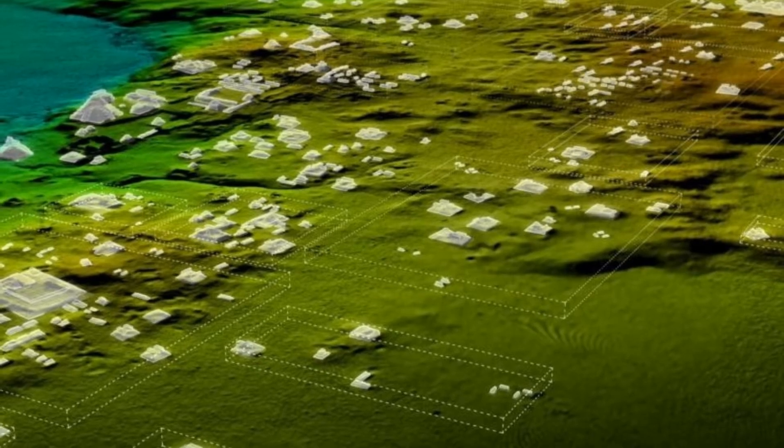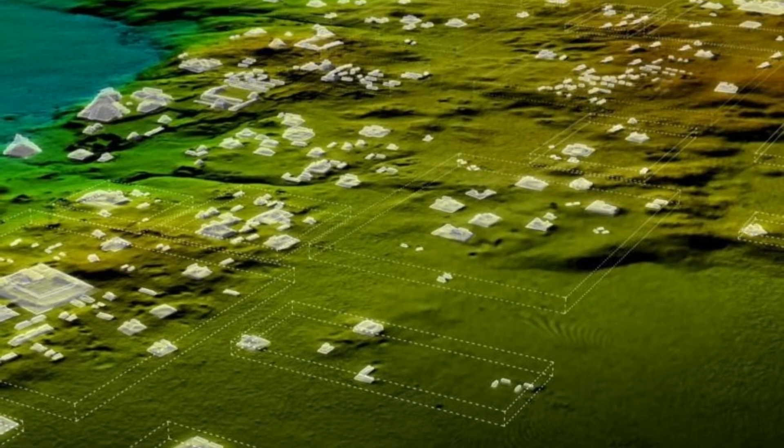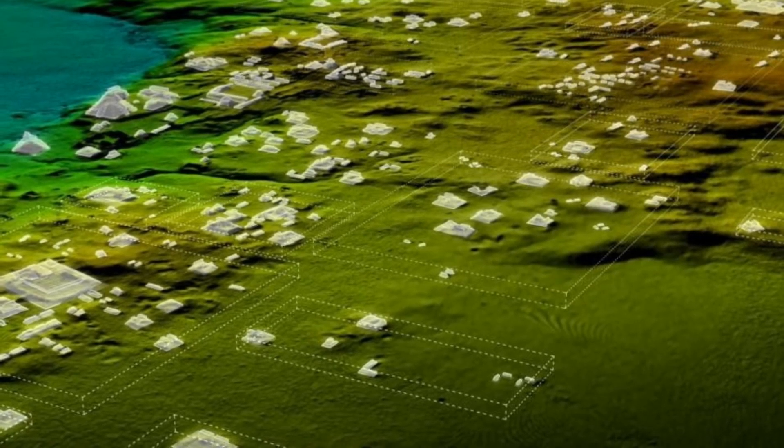Lasers reveal remnants of Mayan city buried for centuries. A team of researchers used scanning technology to reveal some of the secrets of ancient civilization, without having to disturb the surrounding area.